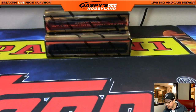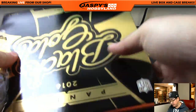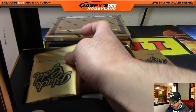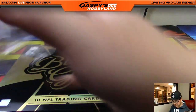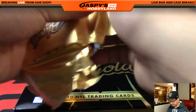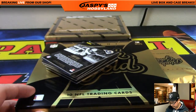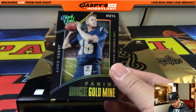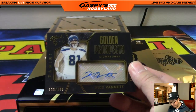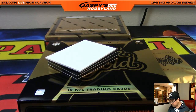Two boxes down — halfway through our half-case break. Black Gold, random division number four, second half of the case. The next one is in the store already, from a fresh case — jazpiecehobbyland.com. Jared Goff, 4 out of 25 — NFC West, that goes out to Andrew Wagner. Nick Vanette, another one for the NFC West out of 199, Golden Prospect Signatures — some ink for Andrew.